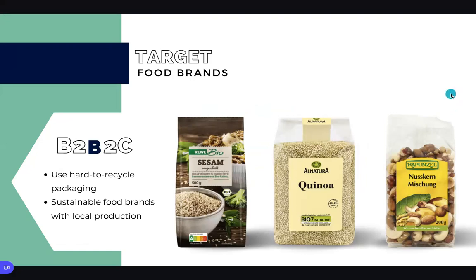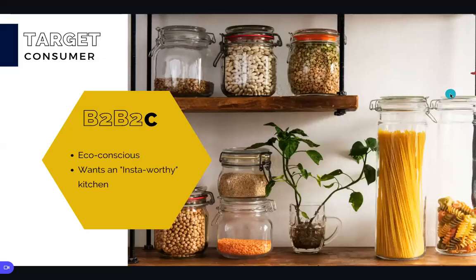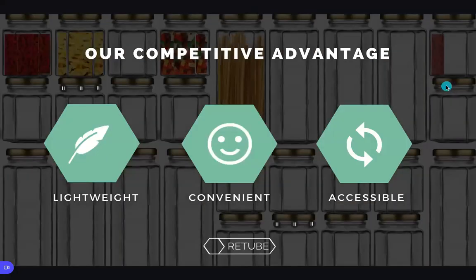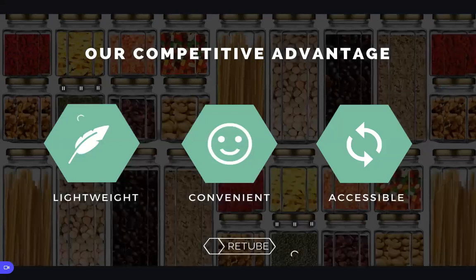The customers we are primarily targeting are those who are environmentally concerned. We know that there are other startups trying to tackle the same problem, but they haven't figured out an ideal solution. Glass jars are too heavy. Stainless steel containers have a very high deposit price, and bring-your-own container models are inconvenient for the customer. We are working around those problems and offer a solution that works for the person who cares about the environment, but not enough to be inconvenienced.